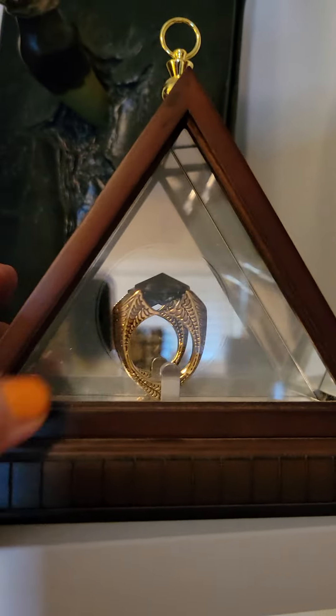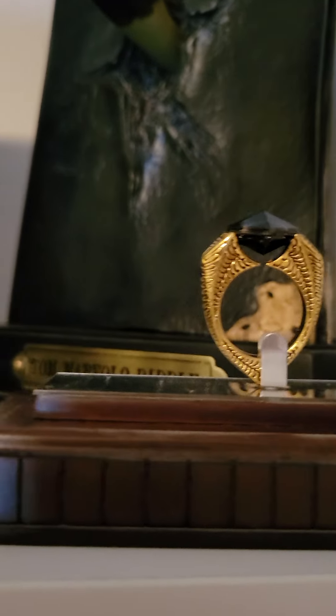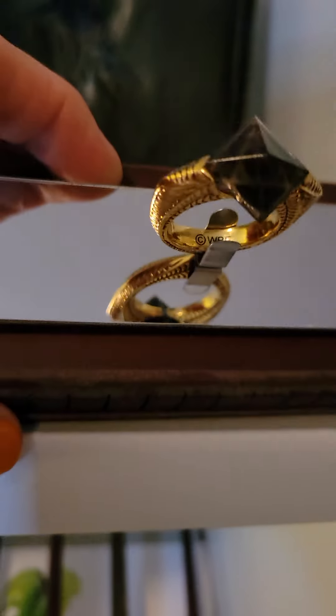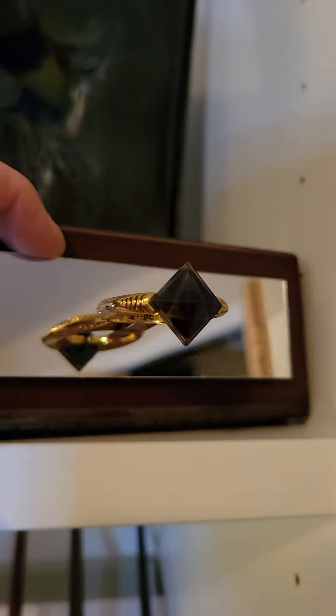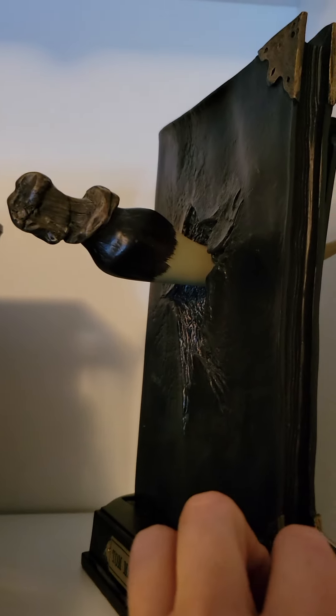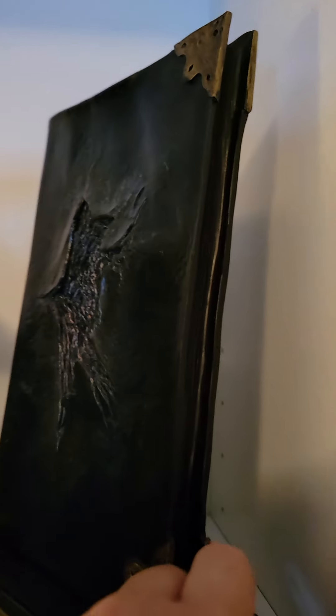Then you have the ring — Marvolo Gaunt's ring. It's got a mirrored background, and if you look at the top of it you can kind of see the Deathly Hallows triangle. That's also a stunning piece — I like it a lot. And then we have Tom Riddle's Diary. It says Tom Marvolo Riddle on the front, and the basilisk fang that destroys this Horcrux actually can be removed. You can see the hole through it. This part feels like a real book even though it's made of resin or plastic. It's a beautiful piece.